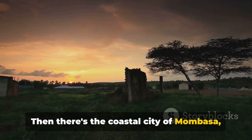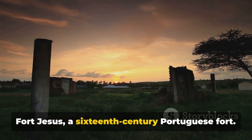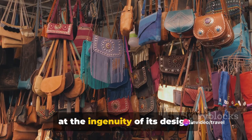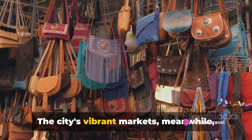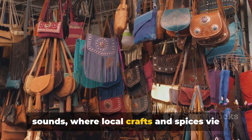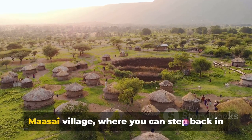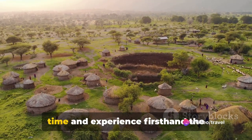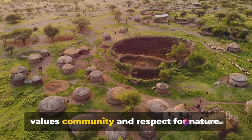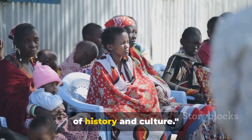Then there's the coastal city of Mombasa, where history whispers from the walls of Fort Jesus, a 16th-century Portuguese fort. Wander through its corridors and marvel at the ingenuity of its design. The city's vibrant markets, meanwhile, are a sensory feast of colors, scents, and sounds, where local crafts and spices vie for your attention. And let's not forget the traditional Maasai village, where you can step back in time and experience firsthand the simplicity and depth of a way of life that values community and respect for nature. Immerse yourself in Kenya's rich tapestry of history and culture.